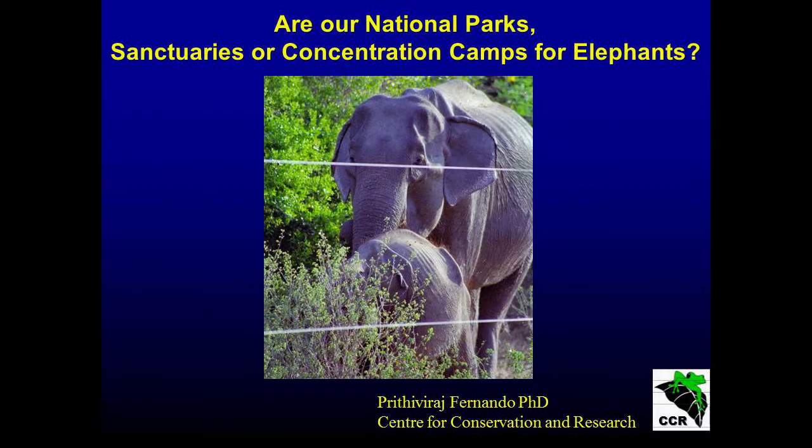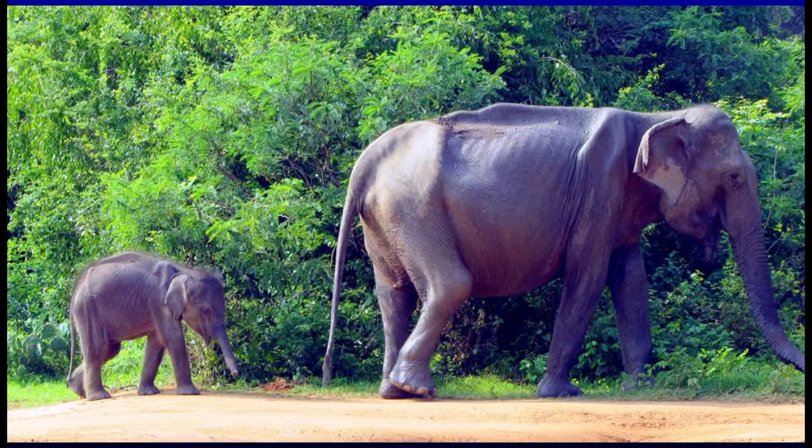Today I'm going to talk about some issues with our national parks with regard to elephants. First of all, I'll share some rather disturbing images with you. These are images from Yala. That's an adult female, and that's a baby. She didn't survive.